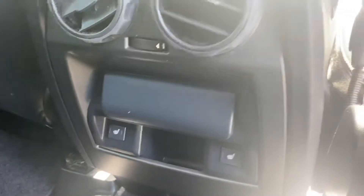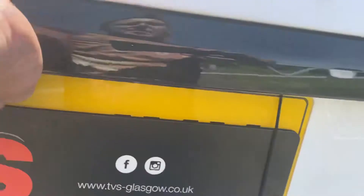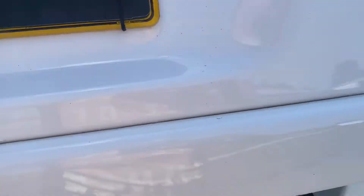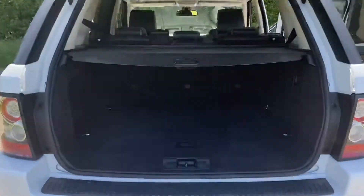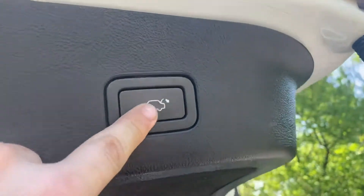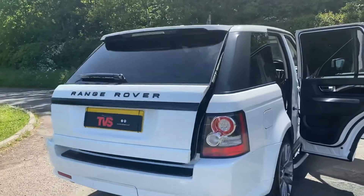It's got the heated rear seats, and the interior is in fantastic condition throughout. It has a huge boot, as you'd expect with a Range Rover, and it's got the electronic tailgate — you can see it rising up there. The boot doesn't look like it's seen a hard life. It's got the roller parcel shelf, and it also has the electronic closing tailgate, which works perfectly.